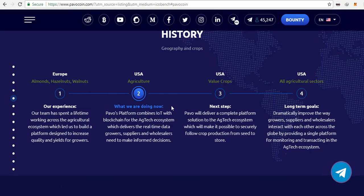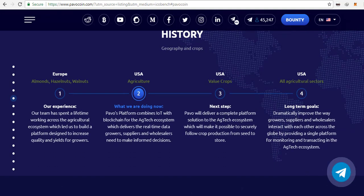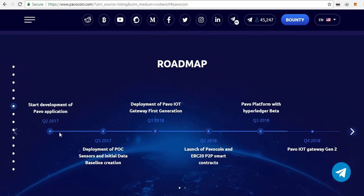Here is the roadmap and the Pavo token distribution, which you can review for yourself. The team has LinkedIn profiles so you can read about each member — they are experts in their respective fields. There is also an advisory team and consultants. These guys have been working on this project for quite some time, and as mentioned, they have already implemented this Pavo technology at two big sites in the United States. You can also see their partners and media coverage.